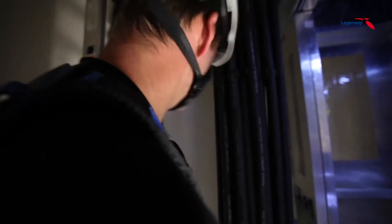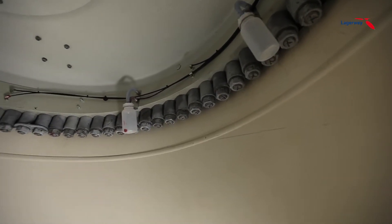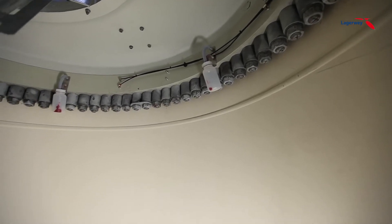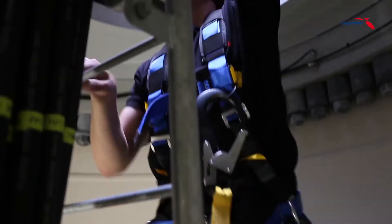After a ride of approximately eight minutes plus a short climb, you are on the highest platform. This is where the yaw bearing is continually lubricated with an automatic lubrication system. The grease overflow containers ensure a clean and optimal operation.